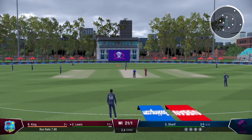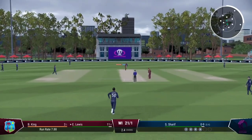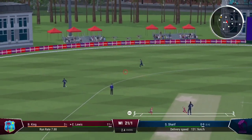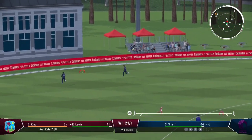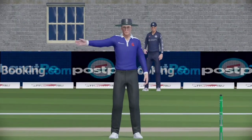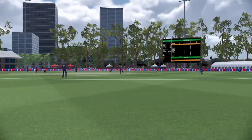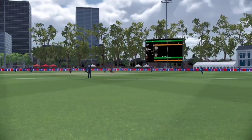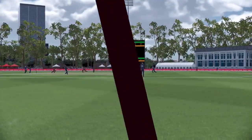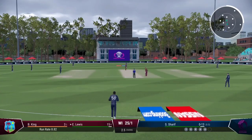Boundary off the last ball — what's to come off this delivery, I wonder? The short ball is picked up early. Not the best delivery, and a good shot sees them cash in. Boundaries are flowing — they need to find a dot ball or two to slow things down again.